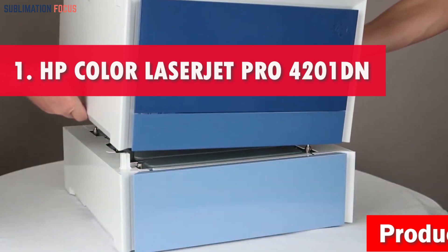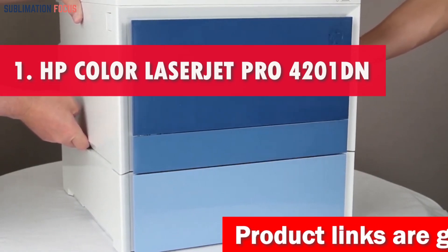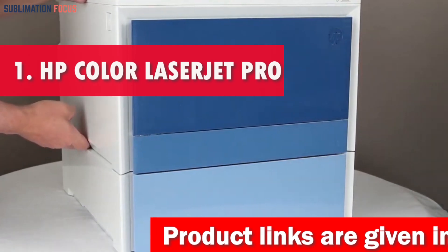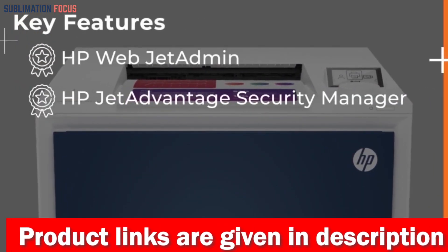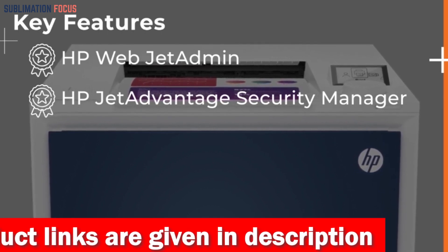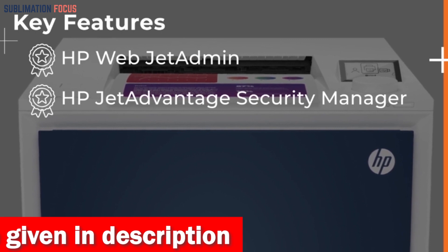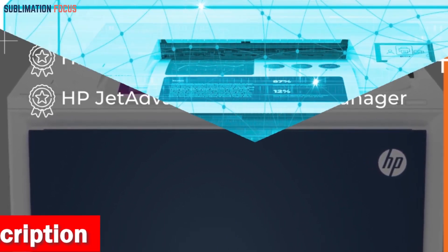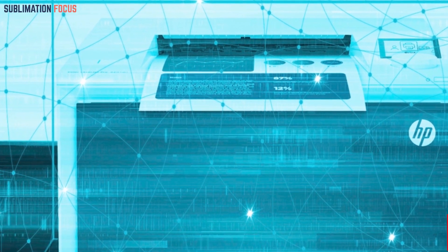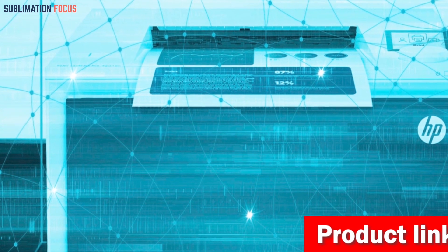Number one is the HP Color LaserJet Pro 4201dn printer. For those who enjoy glossy flyers and are looking for a printer with dependable and powerful printing capabilities in 2024, this is a great choice. This cutting-edge color printer creates professional-quality printouts showcasing brilliant colors and fine details at an astounding speed of up to 35 pages per minute, with a versatile sheet size range of 3 by 5 to 8.5 by 14 inches.